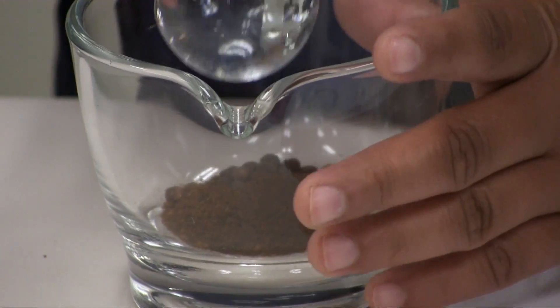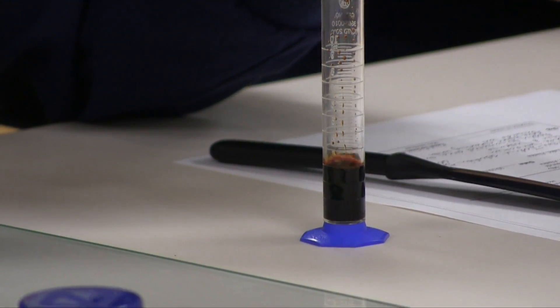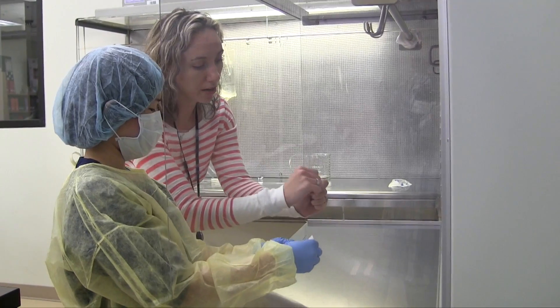I like the hands-on training that we get, the different labs that we do, different lectures we get. And this year we've been getting different instructors — guest speakers come in — so we're exposed to a lot of what it's going to be like in the real world.